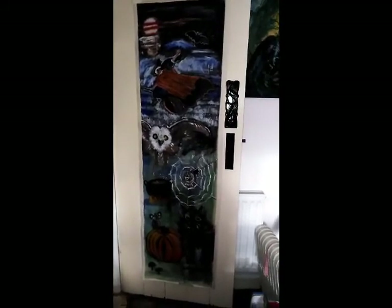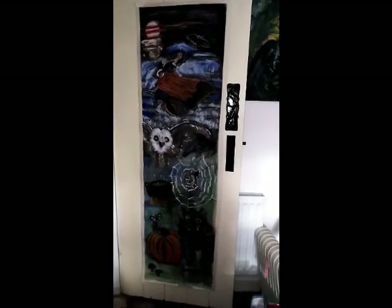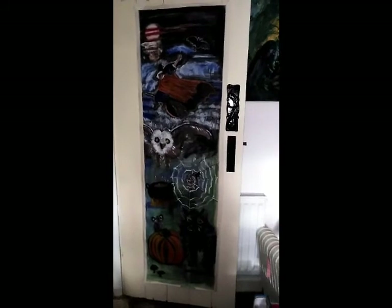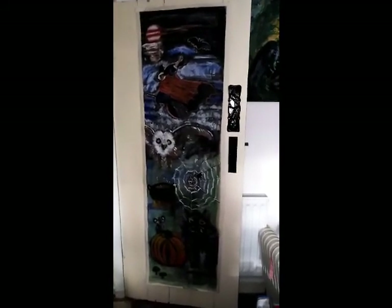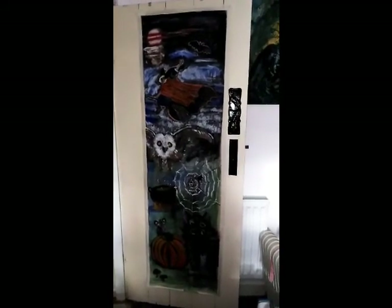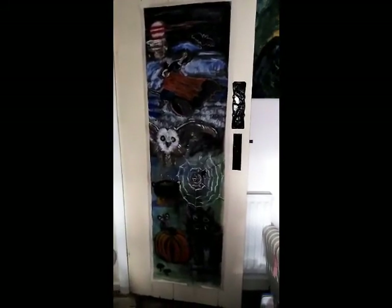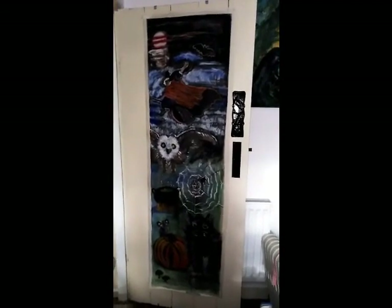Hello, my lovelies. Welcome to my channel, Life Force Unlimited. I wanted to share with you today my Halloween wallpaper mural. This is something I've just felt inspired to do. I ran out of art paper a little while back and I thought, oh, what can I paint on?